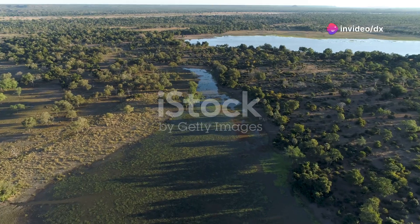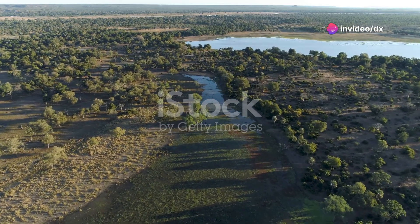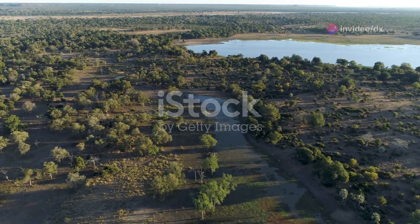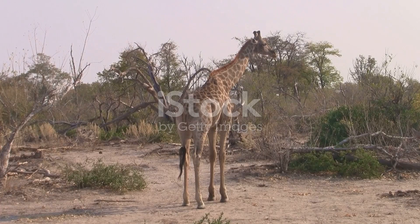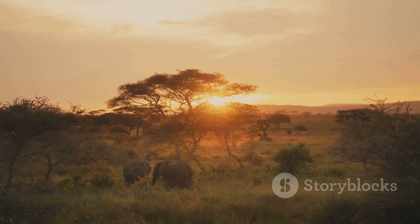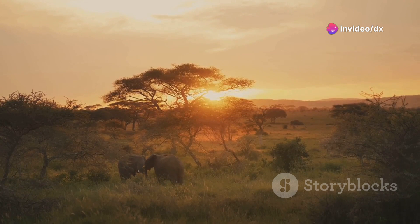Hey everyone! Today I'm thrilled to take you on a virtual safari through one of Africa's hidden gems, the Moremi Game Reserve in the heart of Botswana. This incredible reserve is a sanctuary of wildlife and unspoiled natural beauty, and I can't wait to share the top spots you absolutely must visit.